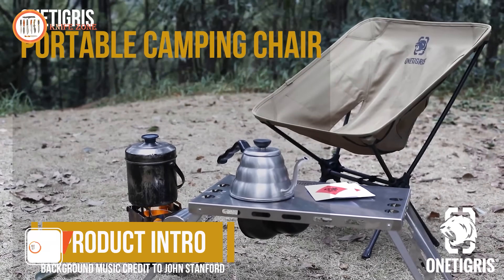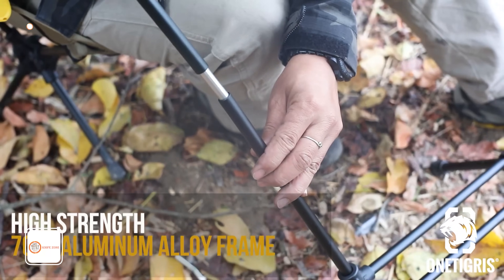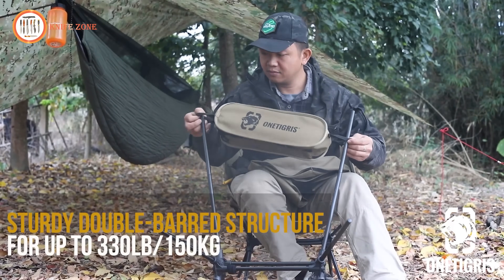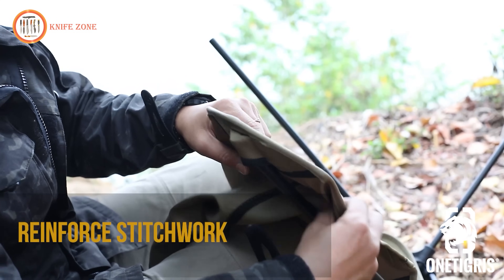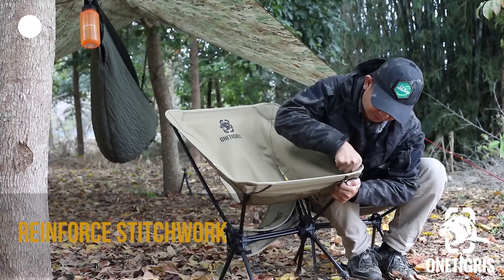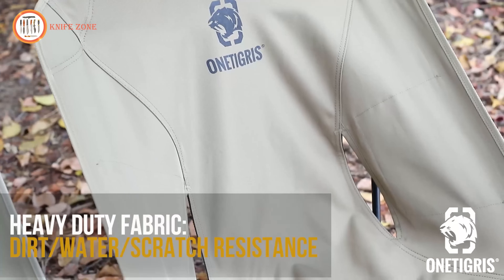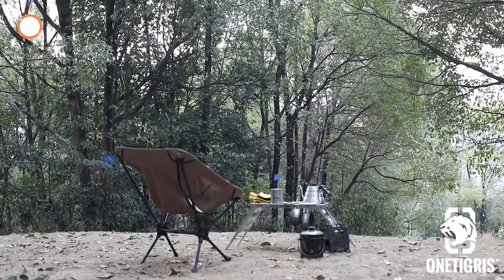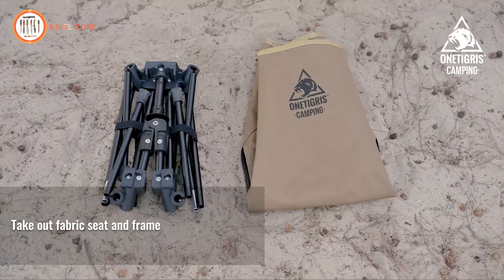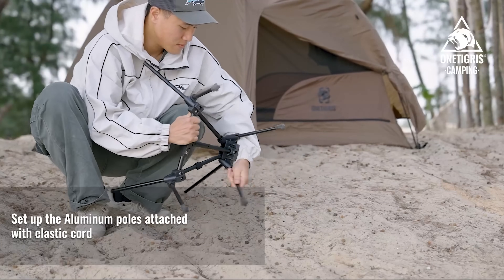Introducing the One Tigris Tiger Blade Camping Chair — a versatile and durable outdoor essential designed to enhance your adventures. Crafted from multicam 500D nylon fabric and 7075 aluminum alloy, this chair boasts a stable frame capable of supporting up to 150 kilograms while remaining lightweight for easy transport. The 500D nylon fabric ensures durability, flexibility, and effortless maintenance, making it a reliable companion for any outdoor excursion — whether you're hiking, camping, attending festivals, or lounging at the beach.